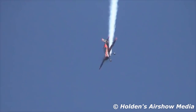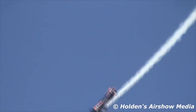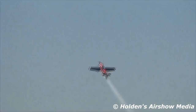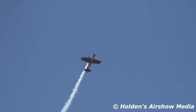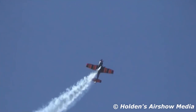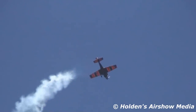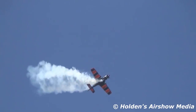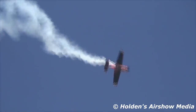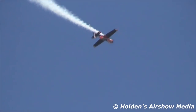This is the push tumble — throwing the tail over the nose two times with an inverted recovery. Watch these quarter rolls and three-quarter rolls. Now watch this — this is called the Frisbee. How about that? That's the rolling shark's tooth.